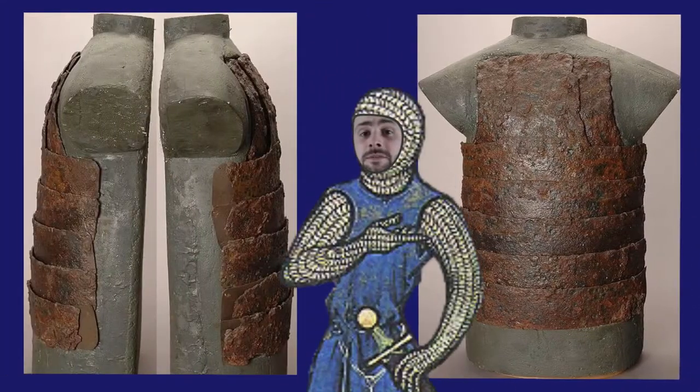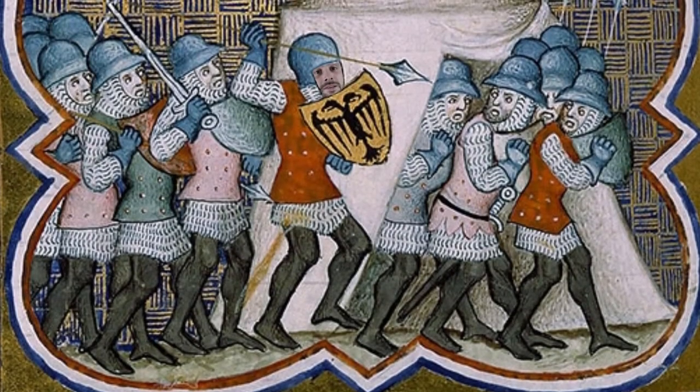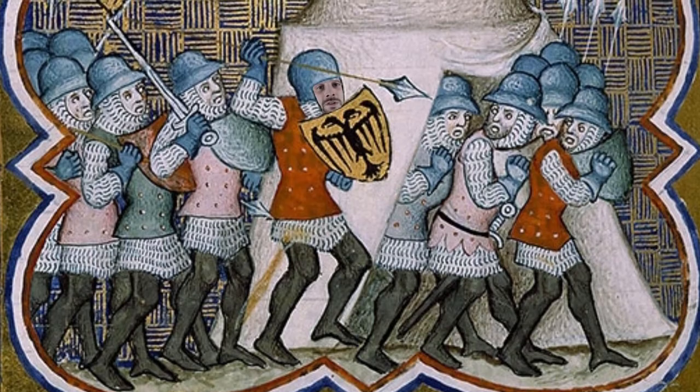We can see how the individual plates overlapped and encased the wearer's back and front to protect their stomach, chest and spine. Though the fabric that held the overlapping plates together has long since disintegrated, medieval art shows us that they would have been attached using rivets.